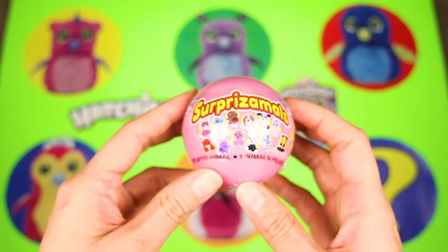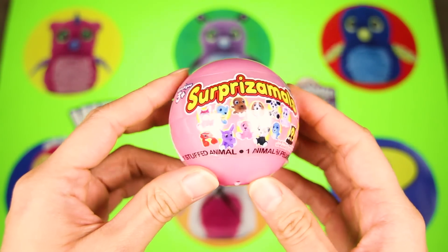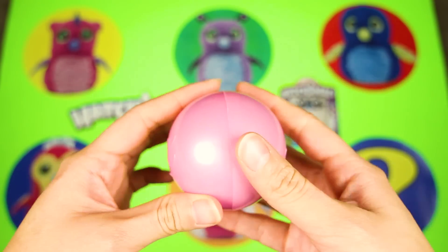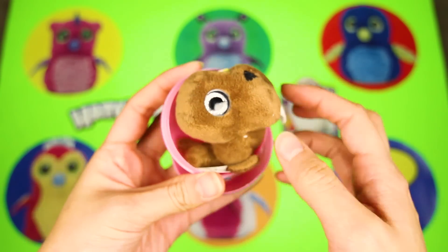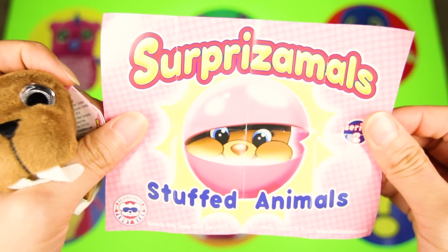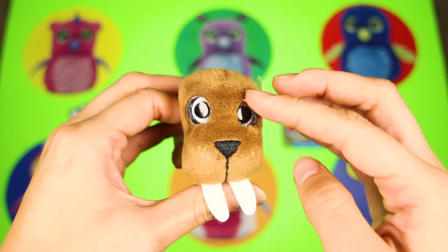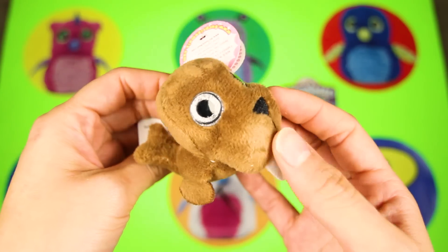Wow cool, it's a Surprisimals toy! We didn't find a Hatchimal collectible egg, but this is still a cool surprise. I wonder what animal is inside...who is this furry guy? Let's check the flyer to find out! It's Wally the walrus! Wally is a brown walrus with two big teeth.